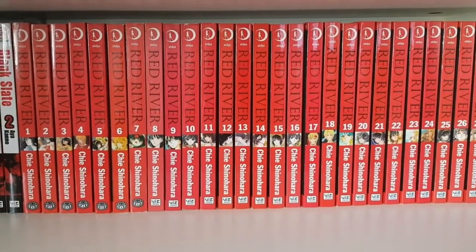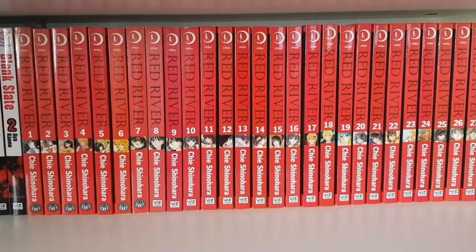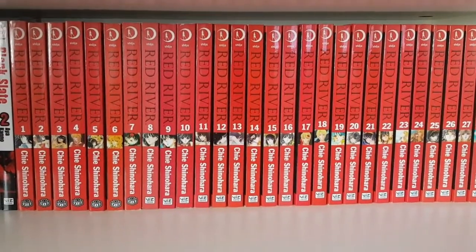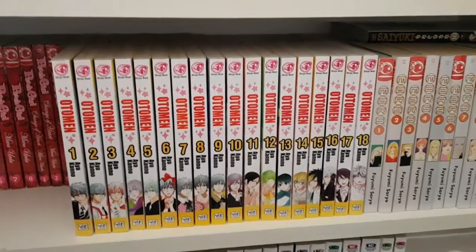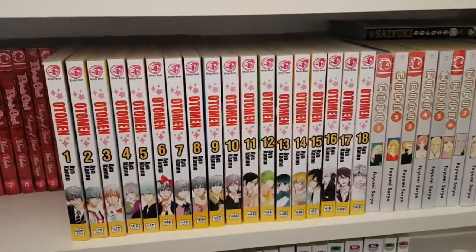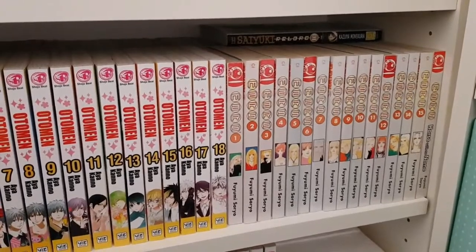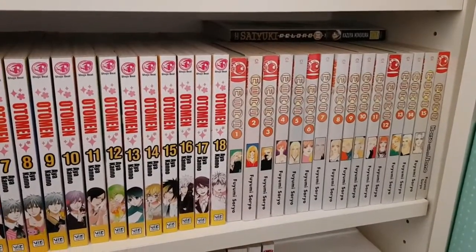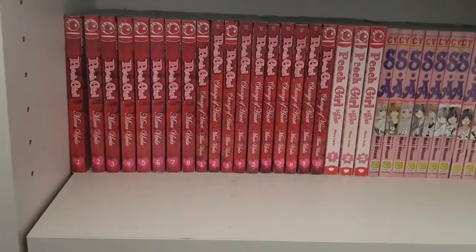My most prized series in the whole collection is Red River volumes one through twenty-eight complete. The cost factored out to roughly the Australian cover price once shipping was included, so not too bad. I wouldn't recommend paying too much for it though, because while the beginning and end of the series are fantastic, the middle really drags and the plot devices are very repetitive. On this shelf I also have Ottoman volumes one through eighteen complete — a really cute shoujo romantic comedy gender-bender that I highly recommend.